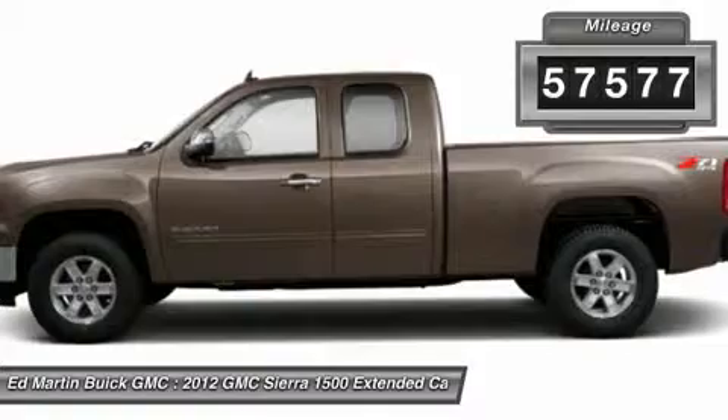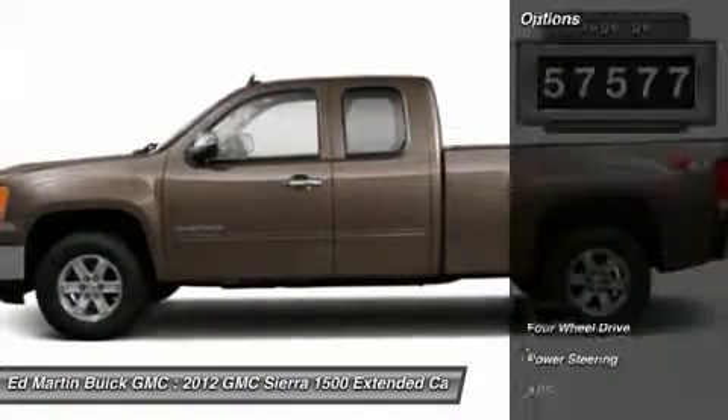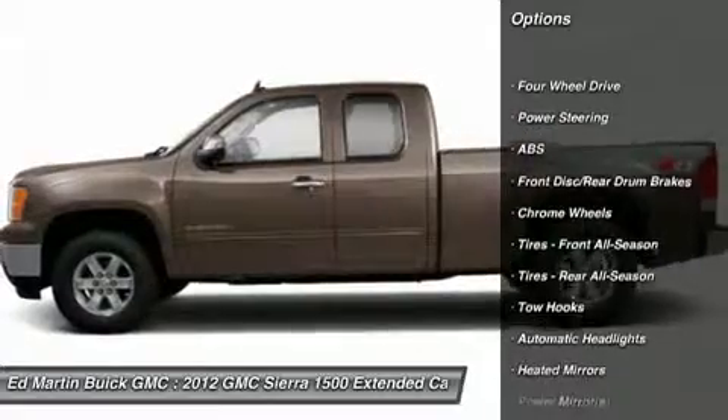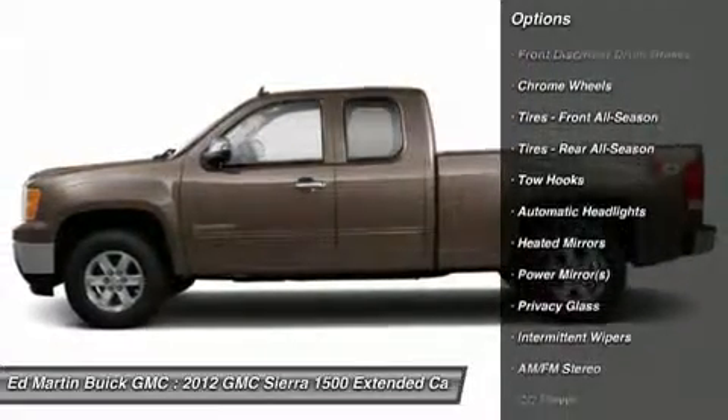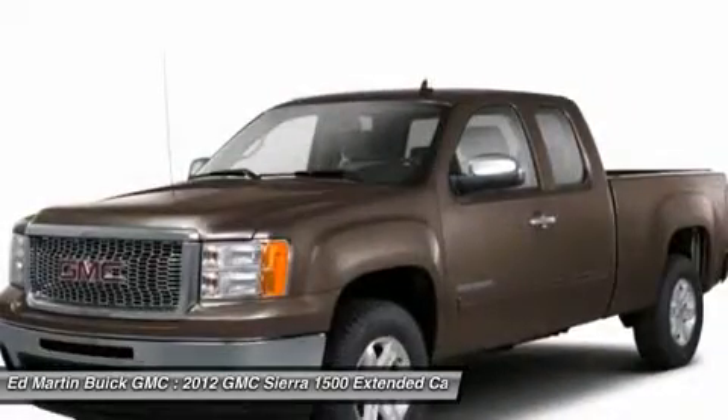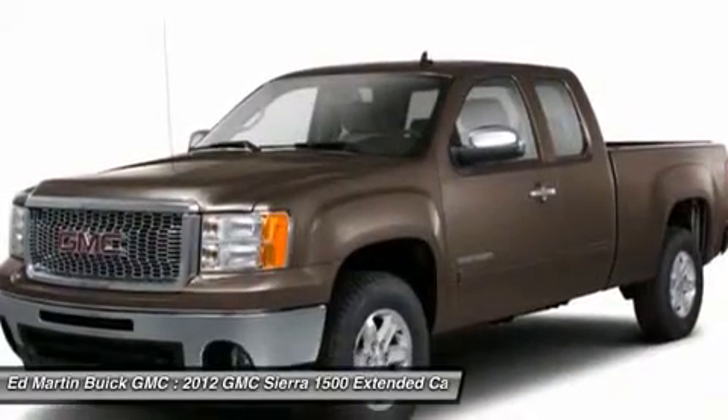This vehicle has less than 60,000 miles. Here are some of this vehicle's great options: stability control, anti-lock braking system, traction control, air conditioning, driver airbag, power steering, adjustable steering wheel, four-wheel drive, keyless entry, and cruise control.